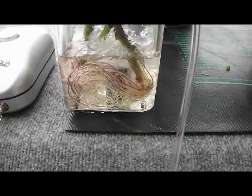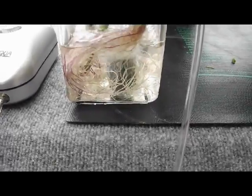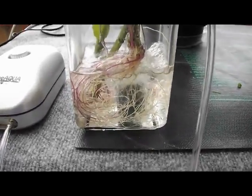Also, as you can see, no growing media is required except some form of mechanical support for the plant.